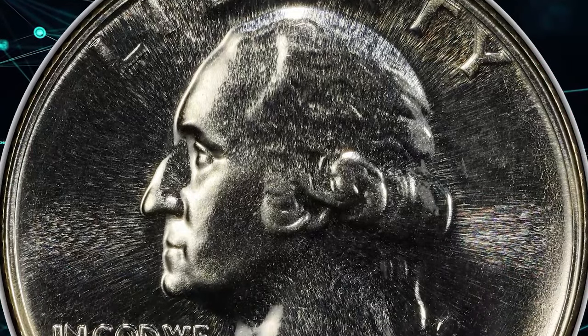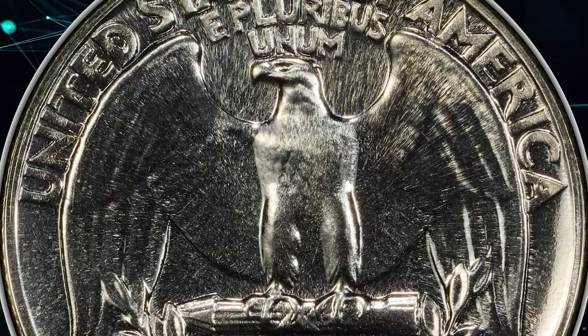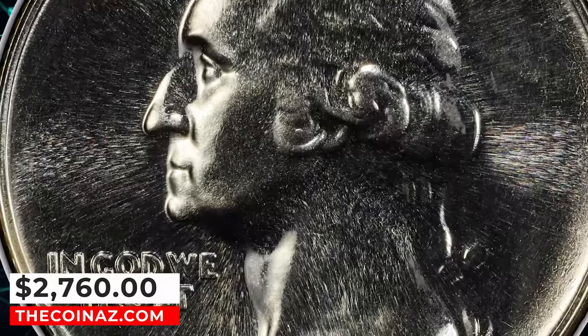This particular brilliant and sharp superb gem, graded PR-68 by PCGS, showcases the exceptional quality of the era. It recently sold for over $2,700 at Heritage Auctions, underscoring its desirability among collectors.